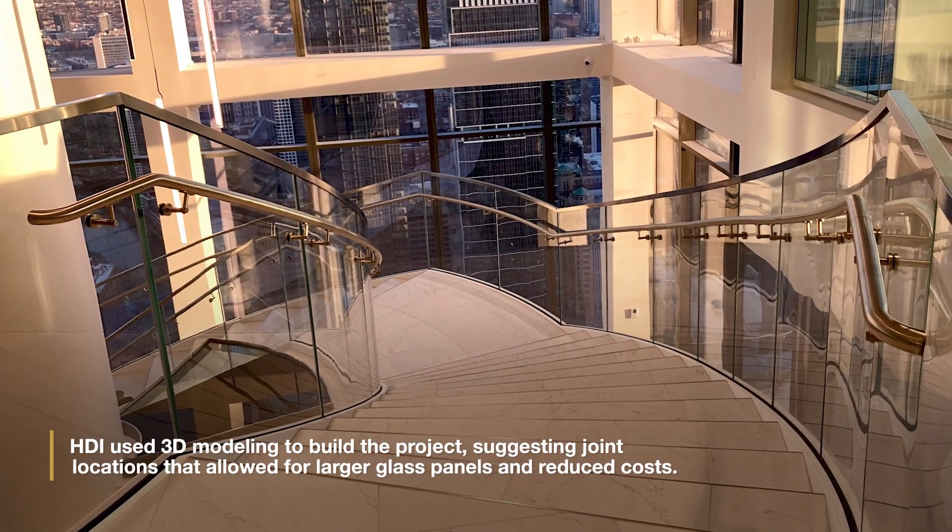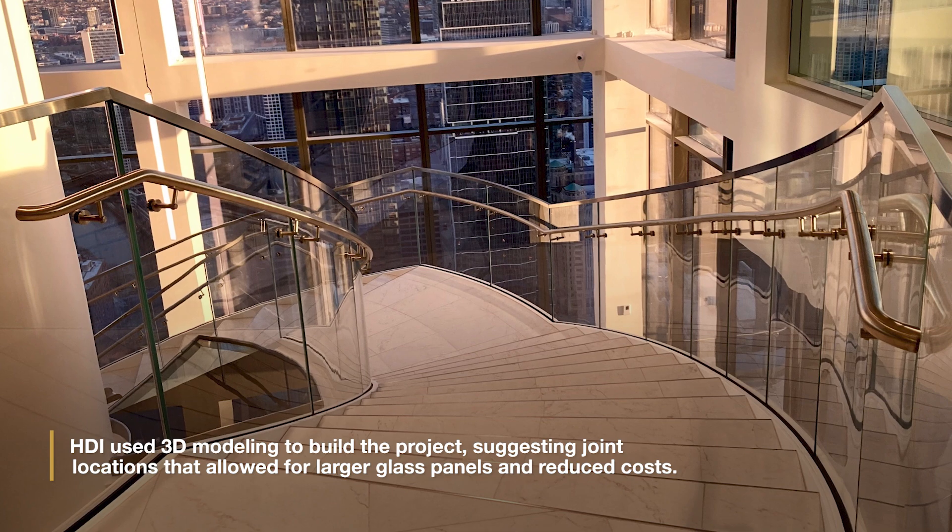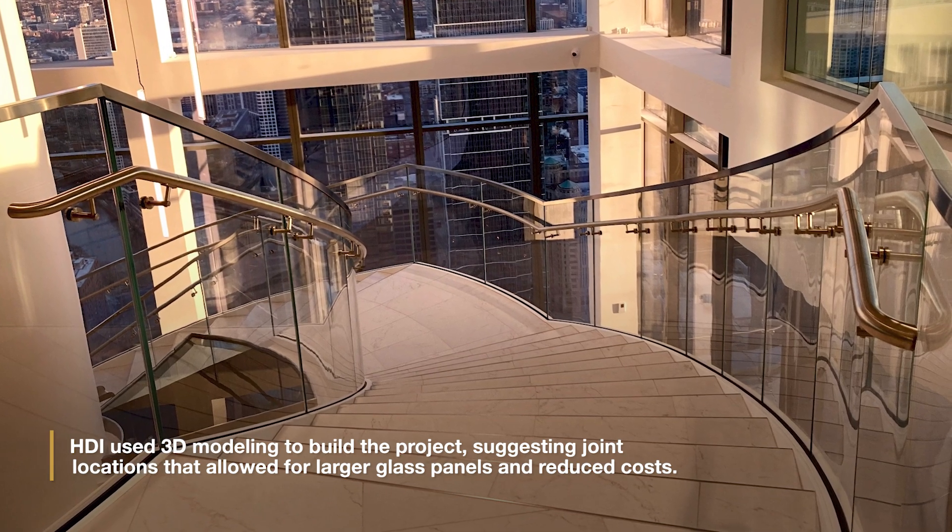HDI used 3D modeling to build the project, suggesting joint locations that allowed for larger glass panels and reduced costs.